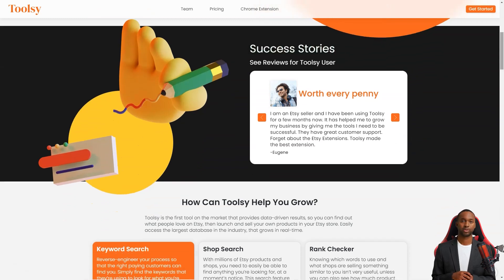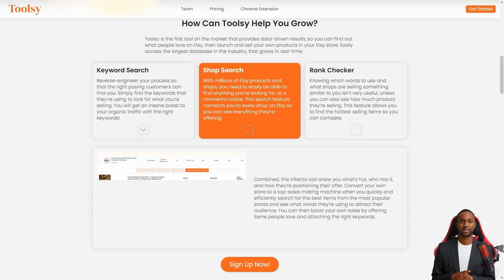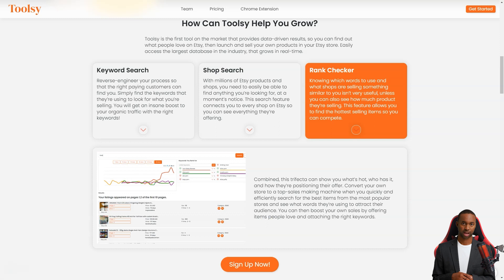And the best part is that it's super easy to use. It takes just a few minutes to download and connect to your Etsy store and you're ready to go. With Toolsy you can do a keyword search and redesign your process so the right customers can find you easily. Just find the keywords they're searching for what you're selling, and voila — you'll get an insane boost in organic traffic.